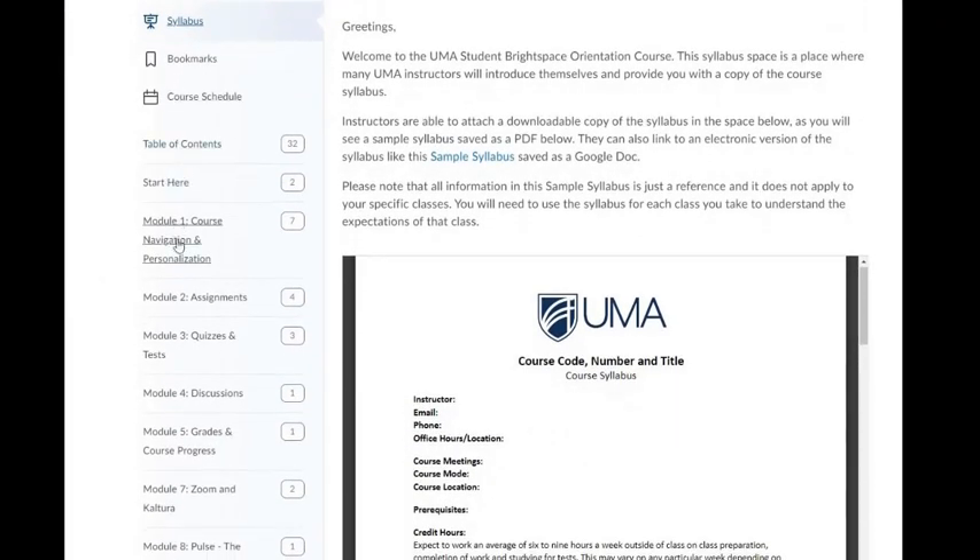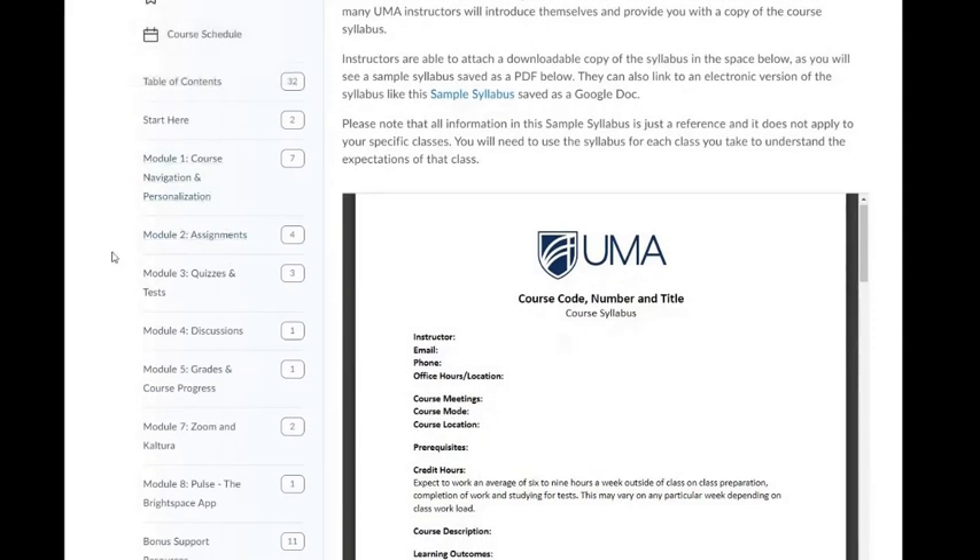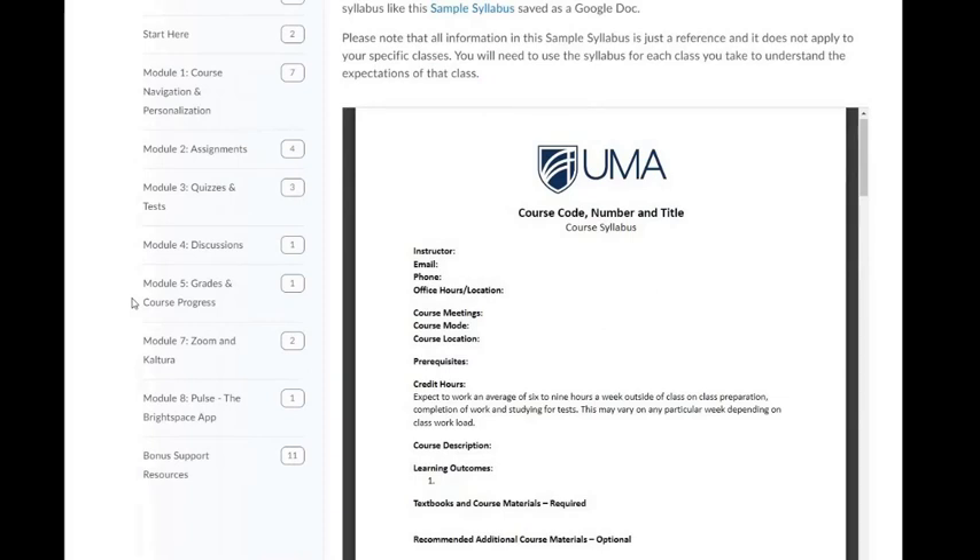In your table of contents, there is a list of modules. Each module is organized by name and topic. In this course, we're going to cover aspects of navigating in Brightspace and personalizing it to meet your learning needs. You'll understand how to work with the assignments tool, the quizzes and tests tool, and the discussion tool. You'll also get a sense for how to find your grades, which can be found in multiple ways in Brightspace, how to find feedback from your faculty, and how to track your own course progress. We've also provided a series of supports around using Zoom and Kaltura because these are tools that are free for use for all UMA students and do frequently get used in UMA courses.